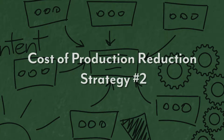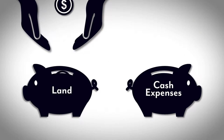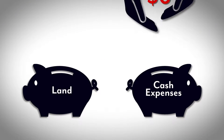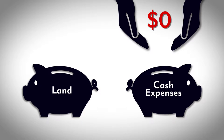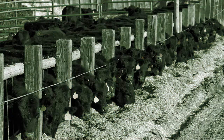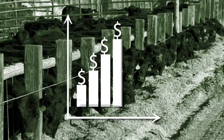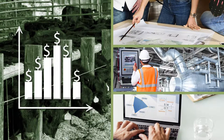The second cost of production reduction strategy we want to talk about is reducing or minimizing mid or long-term debt. Long-term debt would be land and buildings. Producers should be aware that many times farming and ranching will not provide the means necessary to pay for the purchase of land and pay for cash expenses. This applies to producers of all sizes. While there are years when there is enough profit to make land payments and pay your current bills, other times other sources of cash will be needed to cash flow your operation.